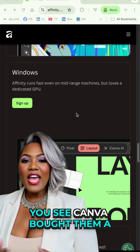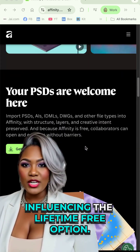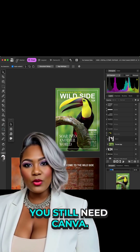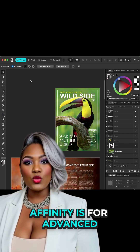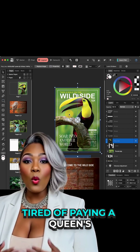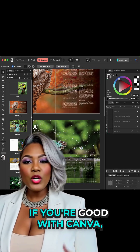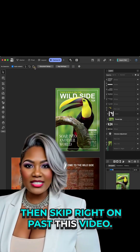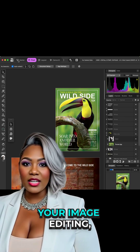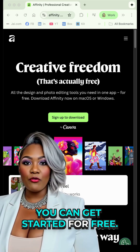Canva bought them a couple years ago and no doubt they are influencing the lifetime free option. Real quick — yes, you still need Canva. Affinity is for advanced graphic designers who are tired of paying a queen's ransom for monthly access. If you're good with Canva, skip right on past this video. But if you want to level up your image editing, vector images, or page layouts, you can get started for free.